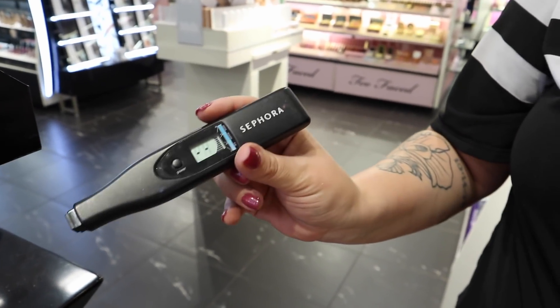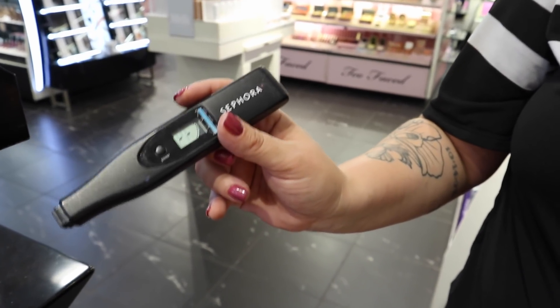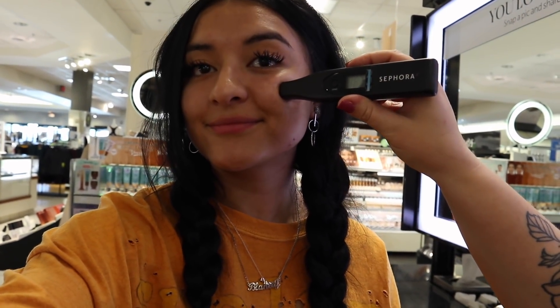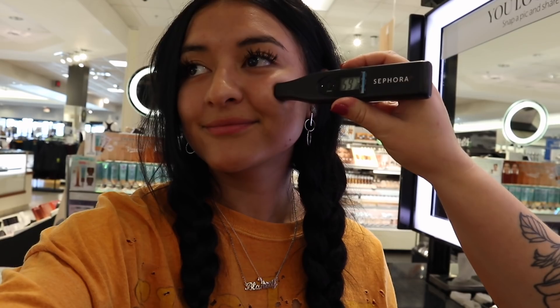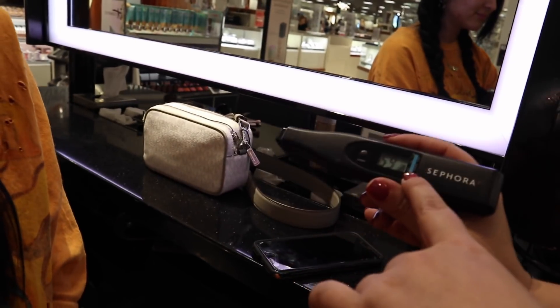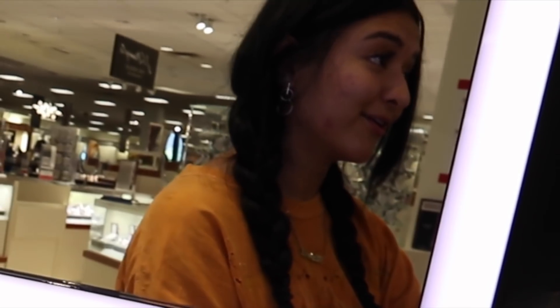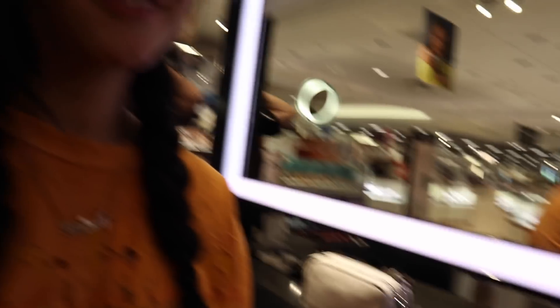We are going to do the skin IQ just to find out for sure what your skin type is so we are putting you in the right kind of foundation. We'll just hold it to your cheek and when it beeps — your skin IQ is 59, so you're right in the normal range which is awesome for Colorado and beneficial with your moisturizer. So you're probably using the right moisturizer for your skin.